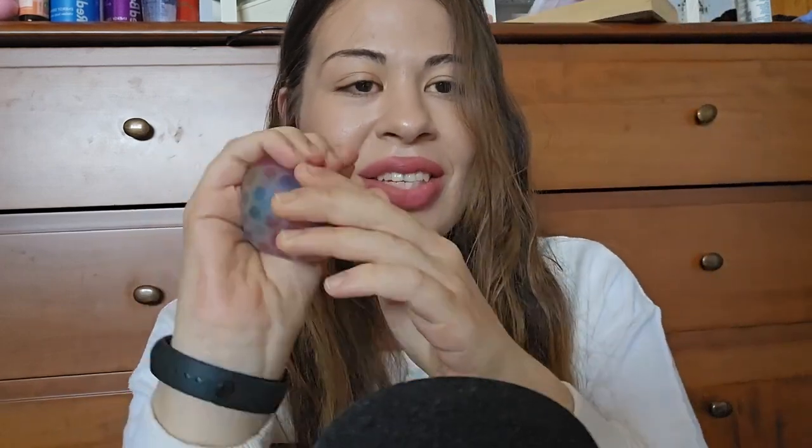Which is a squishy ball. Oh no. I know we had a squishy ball before on the channel, but this one's new. It was part of a pack of anti-stress balls.